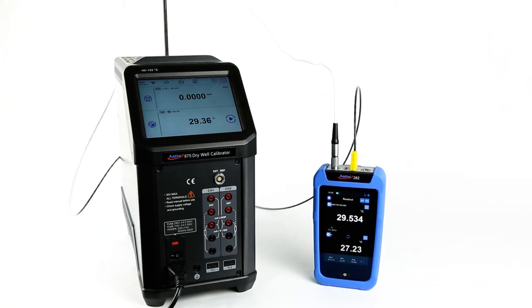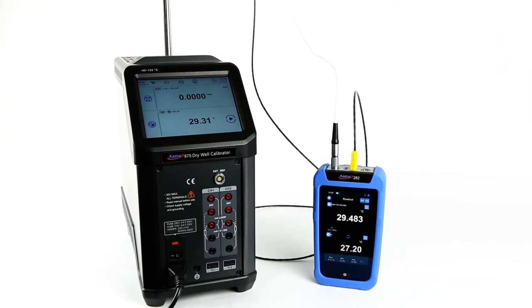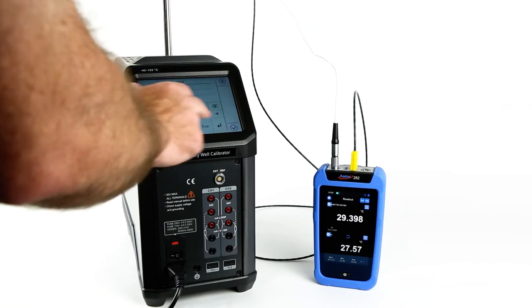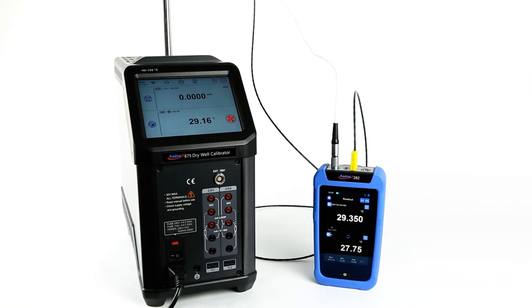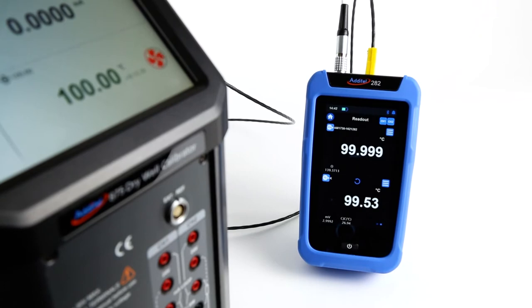The ADT282 is the most capable handheld temperature readout on the market. Utilizing a patented differential measurement technology, accuracies as low as 0.005 degrees Celsius (meter only) are possible. When coupled with our model AM1760 PRT probe, users can expect to see plus or minus 0.009 degrees Celsius at 0 degrees Celsius.